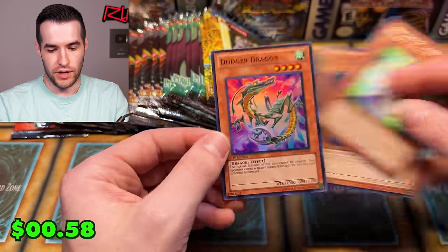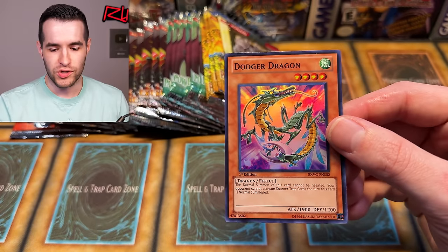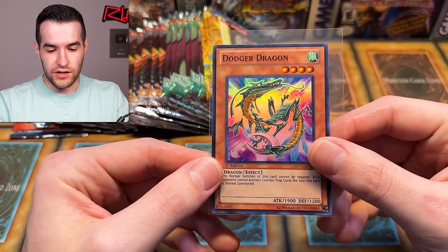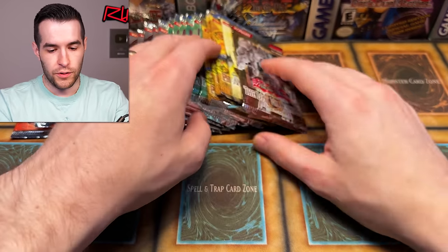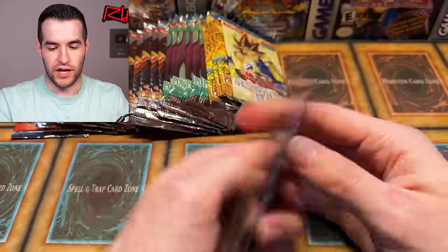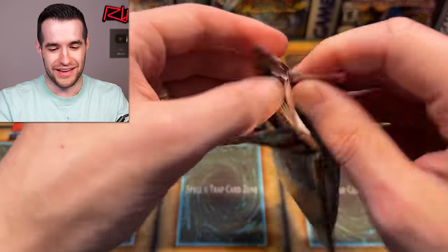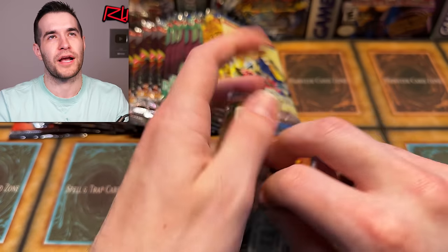Oh, that is a foil! Wait — we gotta do the pack trick on there. Dodger Dragon — really interesting artwork, I actually like it. Pretty cool looking. So we've got our Los Angeles baseball dragon. Let's just open our one Lost Millennium — I think we've probably pulled all the ultis because the other day we pulled three ultis in one opening.